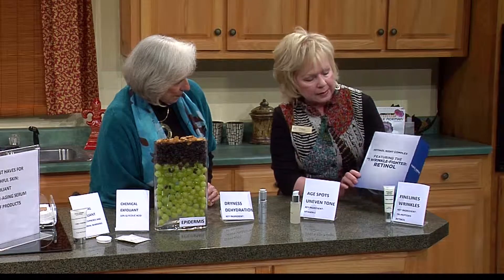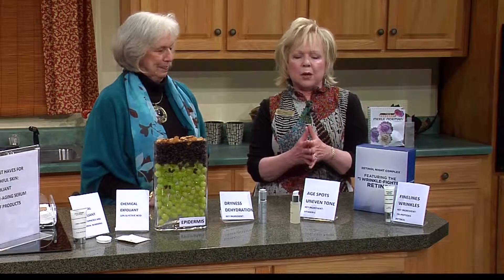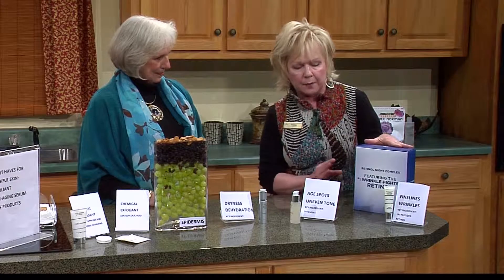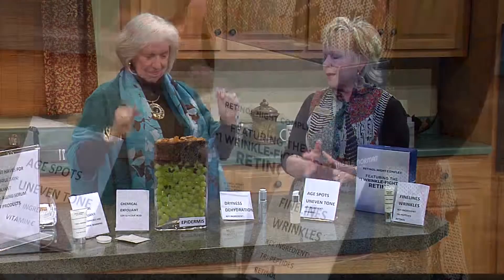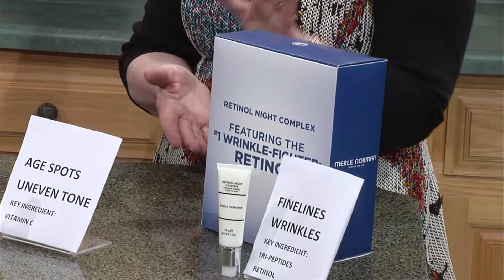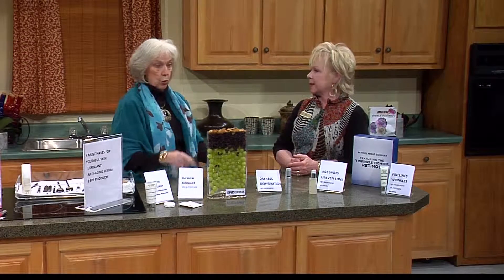This is what every woman needs besides a charge card — she needs retinol. We're all aware of retin-A and its benefits; it retexturizes our skin and encourages collagen production. Retinol is the non-prescription form of retin-A. The whole process makes such sense: we exfoliate, and then we prepare our skin to accept the treatment we put on — making more grapes than raisins.